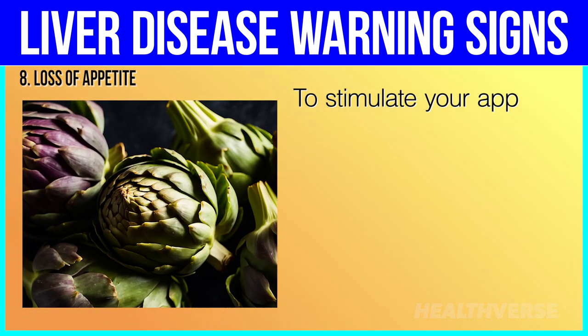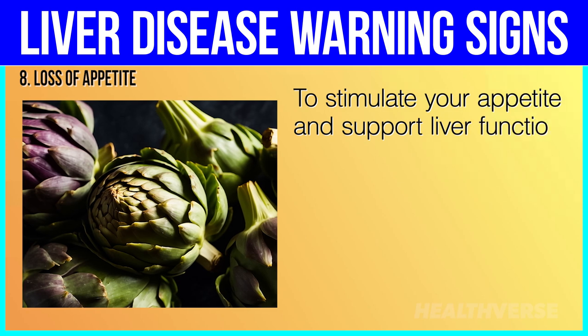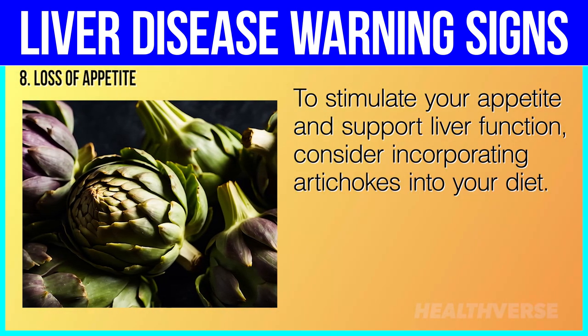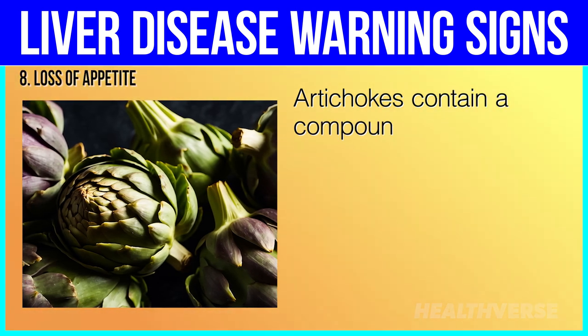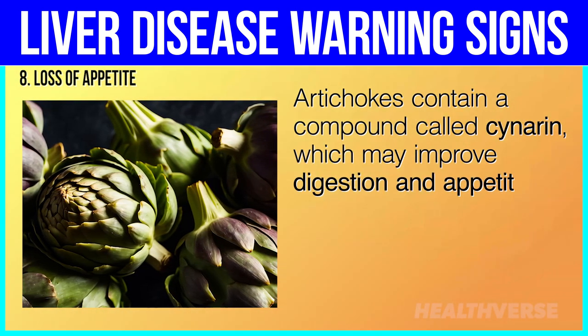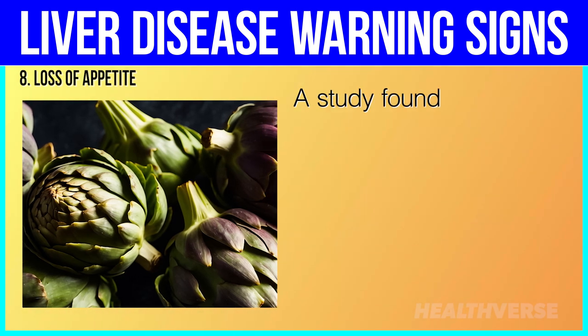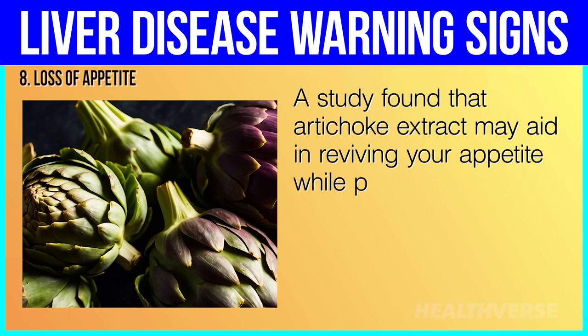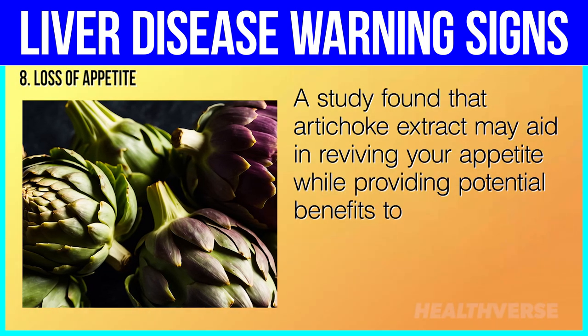To stimulate your appetite and support liver function, consider incorporating artichokes into your diet. Artichokes contain a compound called cynarine, which may improve digestion and appetite. A study found that artichoke extract may aid in reviving your appetite while providing potential benefits to your liver.